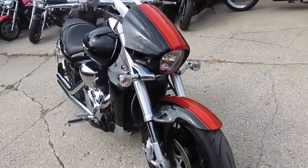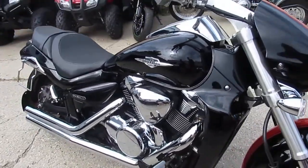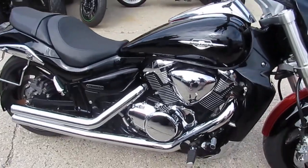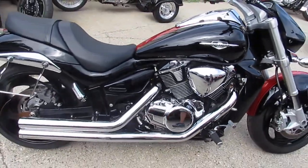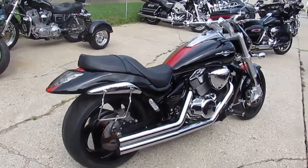As you guys can see, this thing's a perfect 10 out of 10. The paint is flawless. The chrome shines like new. It's got the drag pipes on it. It's got the side mount license plate. This thing is nice looking.